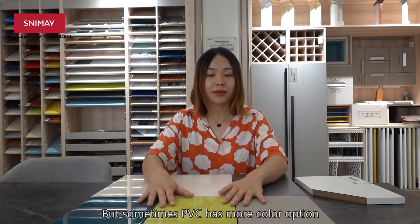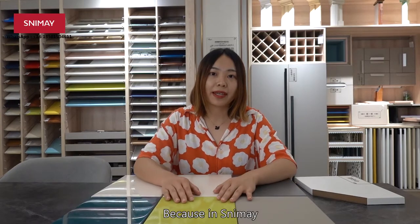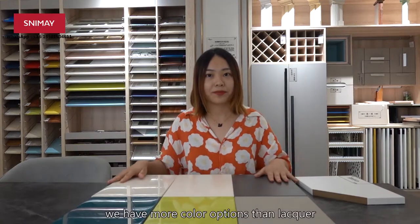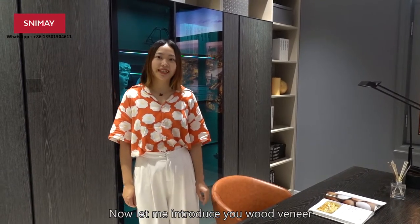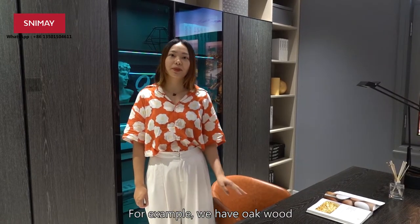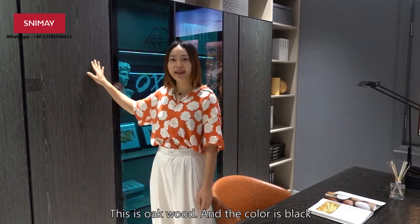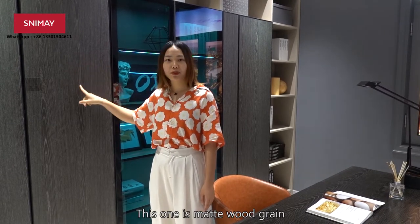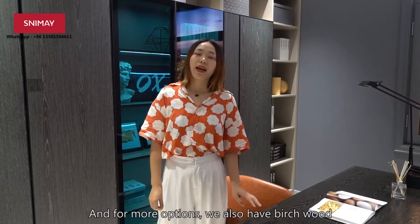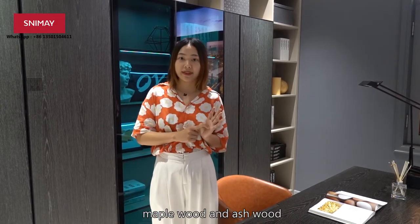Sometimes PVC has more color options — in Slimmy we have more color options for PVC than for lacquer. Now, let me introduce you wood veneer. Here we have many different kinds of veneer finish choices. For example, we have old wood — this one is old wood and the color is black. And this one is matte wood grain. For another choice, we also have a glossy one. And for more options, we also have birch wood, maple wood, and ash wood.